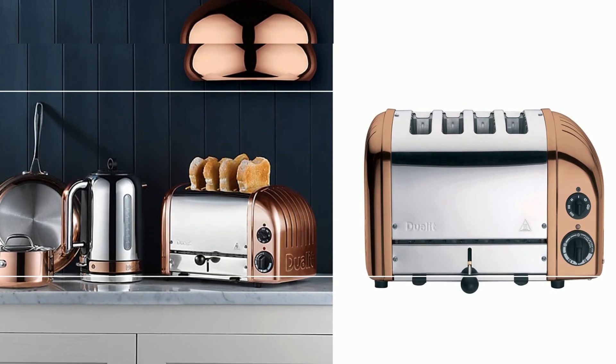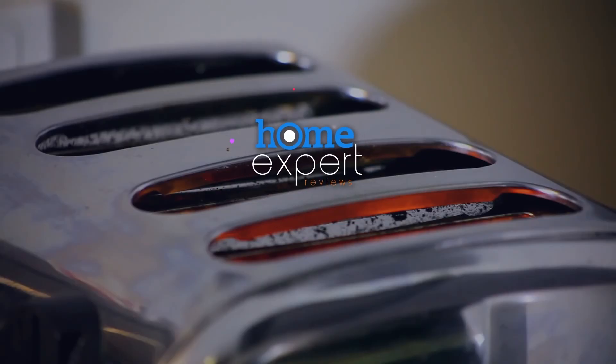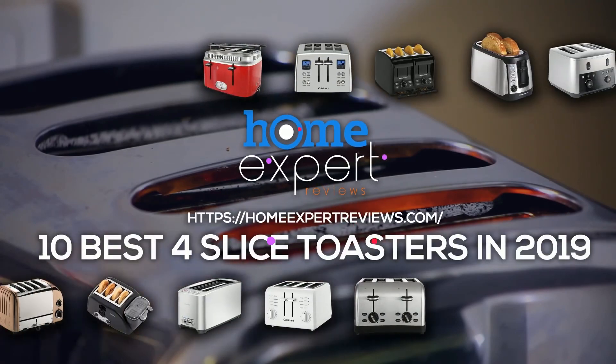These were the top ten four-slice toasters for 2019. Choose what suits you best and visit our website for more information. Home Expert Reviews — the best place for all things home.